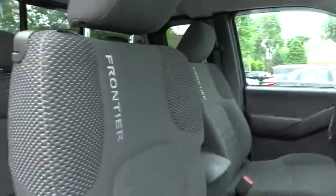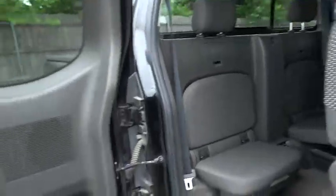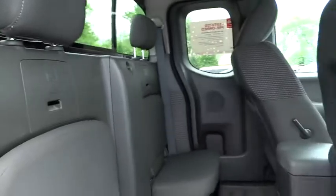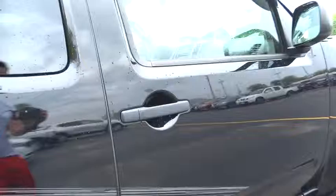This vehicle has less than 50,000 miles. Here are some of this vehicle's great options: stability control, traction control, anti-lock braking system, keyless entry, power steering, and adjustable steering wheel.